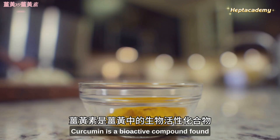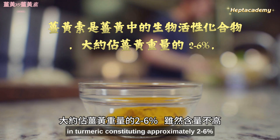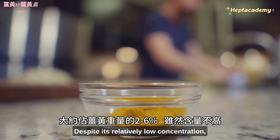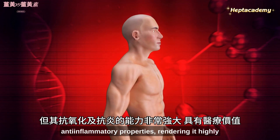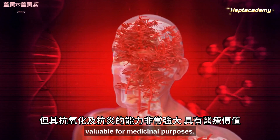Curcumin is a bioactive compound found in turmeric, constituting approximately 2–6% of turmeric's weight. Despite its relatively low concentration, curcumin possesses powerful antioxidant and anti-inflammatory properties, rendering it highly valuable for medicinal purposes.